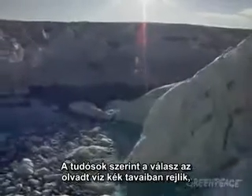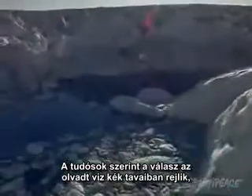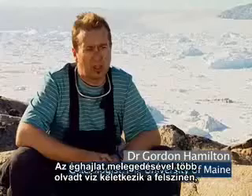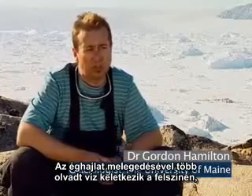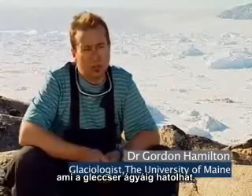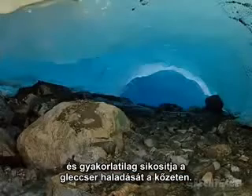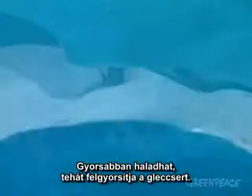Scientists believe the answer may lie in the blue lakes of meltwater that appear on the surface of the ice. As the climate warms, you get more meltwater production on the surface. This meltwater can reach the bed of the glacier and actually lubricates the flow of the glacier over the bedrock, causing the glacier to actually move faster and speed up.